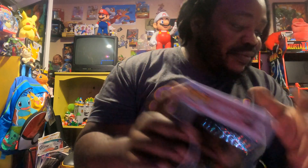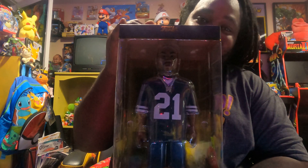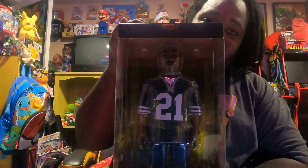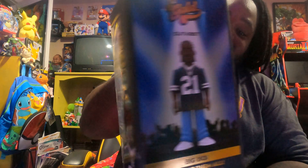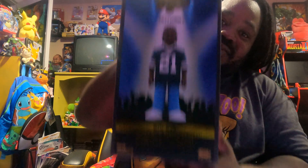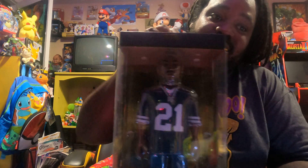Next I got Big Boy from Outkast — I know you guys remember this guy from back in the 90s, one of my favorite rappers. I wish they had André but they got Big Boy, and I'm glad to add him to my Funko Pop collection in the game room. I already have Notorious B.I.G., Tupac, Lil Wayne, and Ice Cube in the smaller versions.